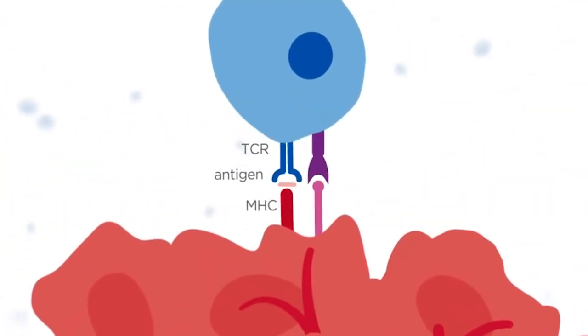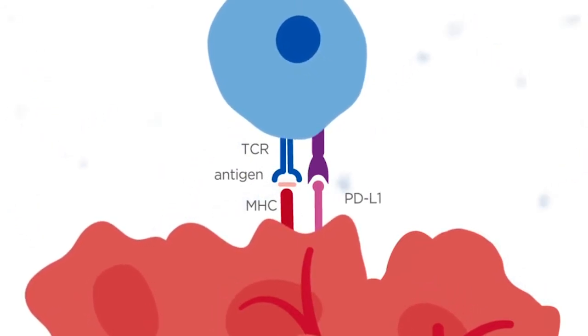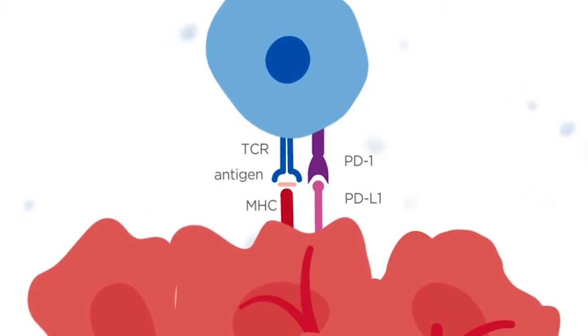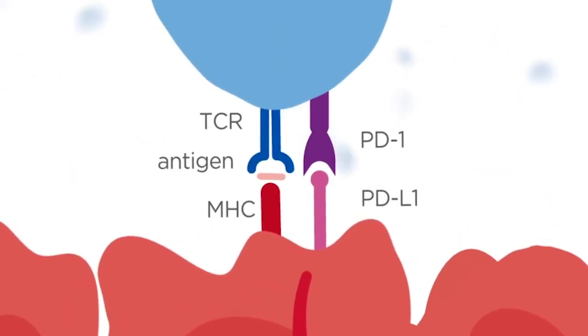Some tumors can disarm the activated cytotoxic T cells by expressing proteins, such as PD-L1, on their surface, which bind to the PD-1 receptor on T cells and suppress their tumor-killing functions, putting a brake on the immune response.